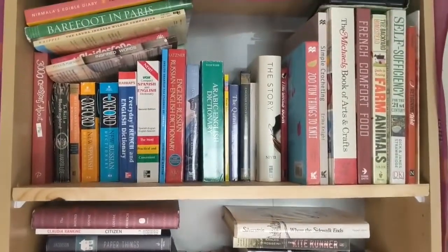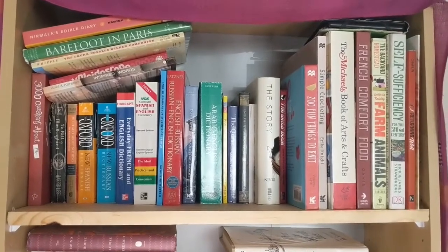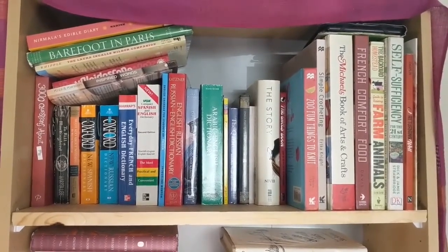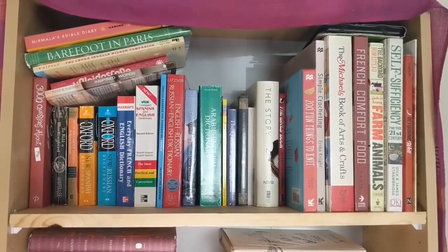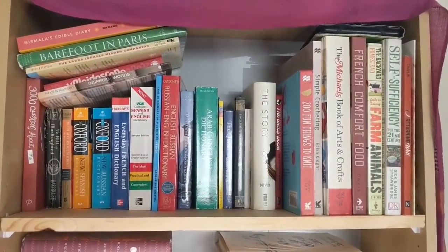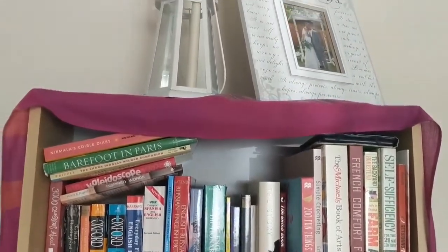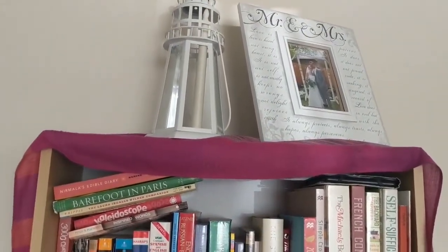We'll just get right into it then. So we are going to go ahead and start with the very top shelf on my tallest bookshelf. This one's not very interesting — it just has a lot of my dictionaries, maybe cookbooks, activity books, crafty books. Really just anything that I don't spend a lot of time with or aren't interesting and I don't want in the videos. On top, I just have some wedding decorations.